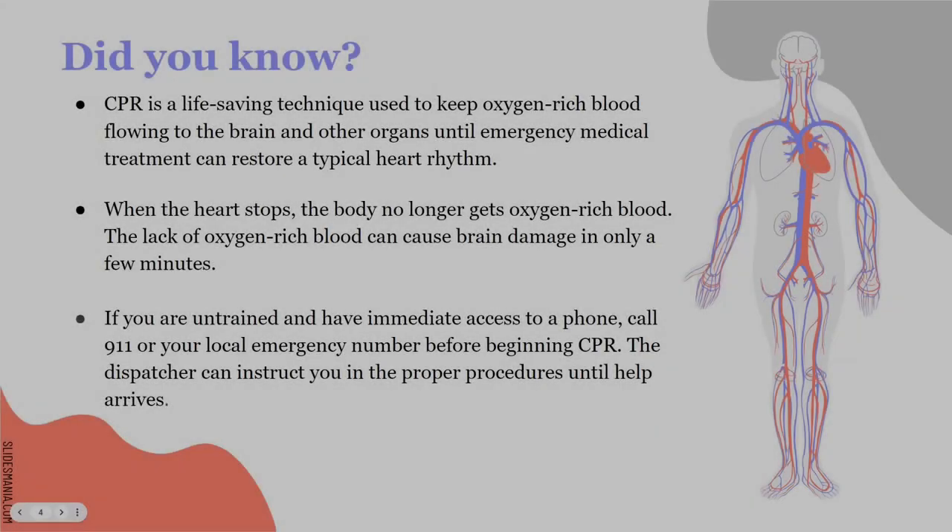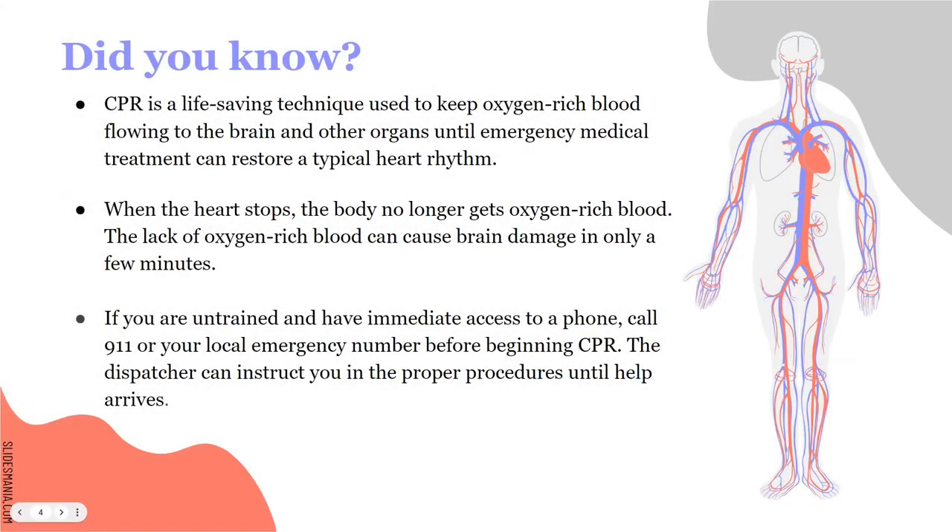CPR is a life-saving technique used to keep oxygen-rich blood flowing throughout the body to the vital organs — such as the brain, the heart, the liver, and things of that nature — until emergency medical treatment is able to arrive. So we're talking about pushing or pumping on the heart to help circulate the blood, pushing oxygen-rich blood through the brain, the heart, the kidneys, the lungs, and so forth. It's keeping those organs oxygenated until other means of emergency care can take over.